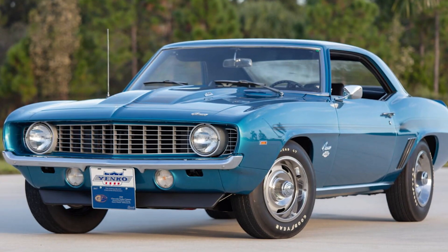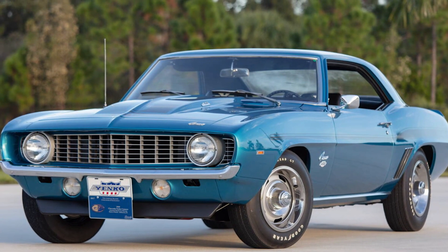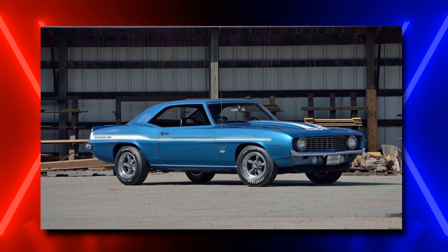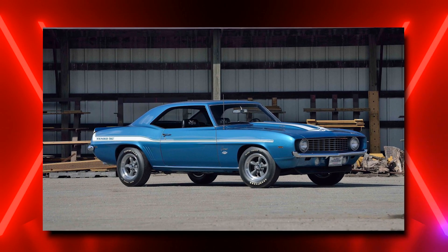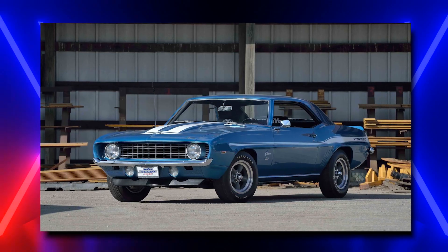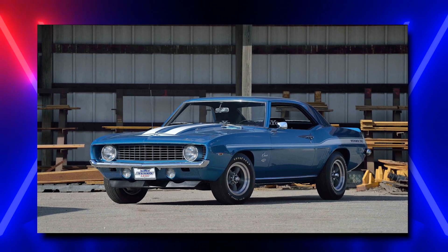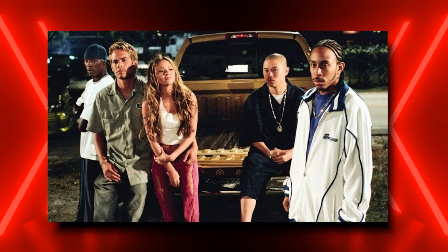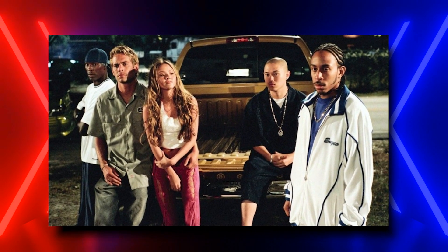Such as the '69 Yenko Camaro. While the franchise has featured cars from across the world, this is an American movie series, and many of the coolest cars from the Fast and Furious movies have been American desirables. This Chevy Yenko Camaro is no exception, turning up all the way back in 2003's Too Fast, Too Furious. In this sequel, rival driver Corpy uses this car to win a challenge for Veroni, the drug lord.